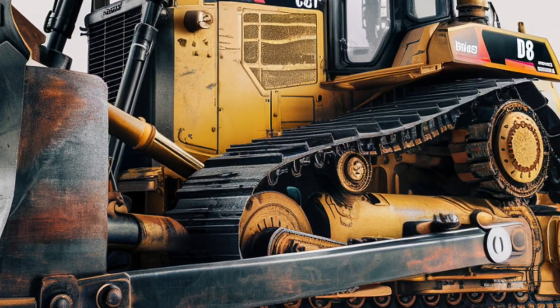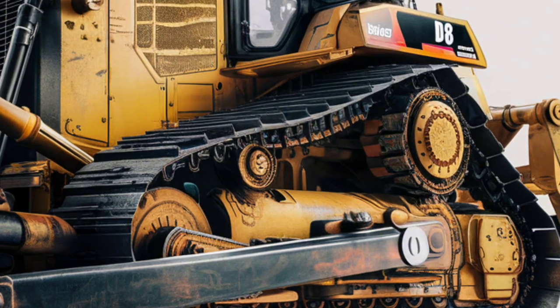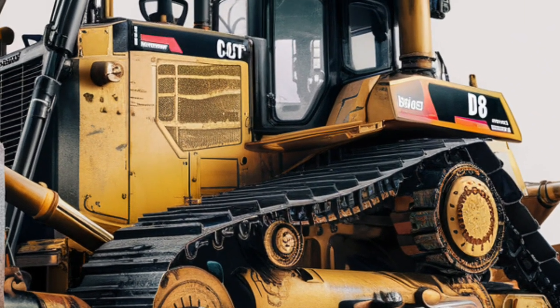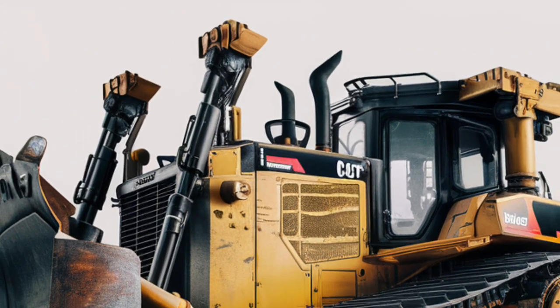The updated grille design enhances airflow while giving the front a more contemporary, armored look. LED lighting all around improves visibility in low-light environments, and integrated steps and railings make access safe and simple.